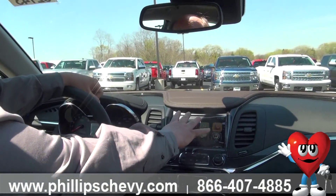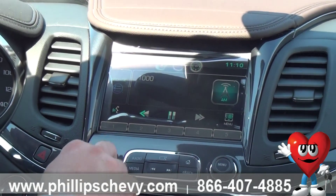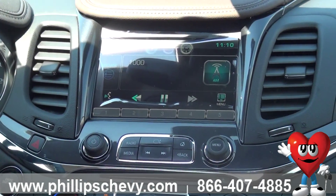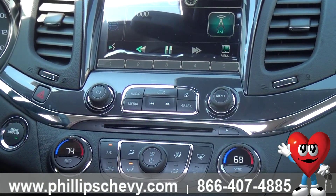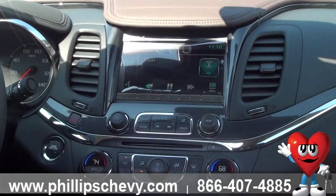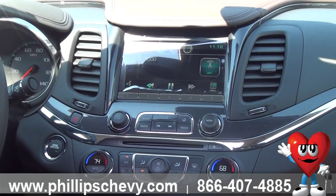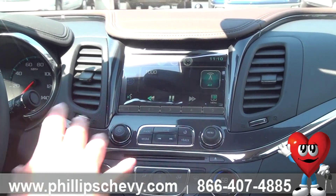Speaking of premium sound, we have a touch screen radio system here with the MyLink, very easy to handle. You can run your AM, FM, XM, CD player. You can put music on a flash drive and run it through USB, Bluetooth stream your music, plug in your MP3 players. You name a way — if you have Pandora, we can run that through here through your phone. Just tons of convenience.